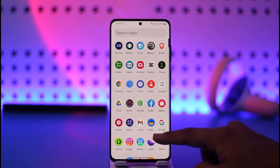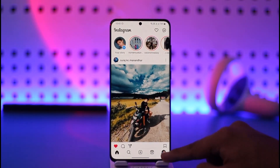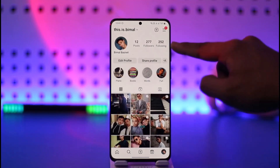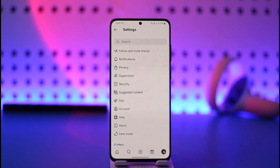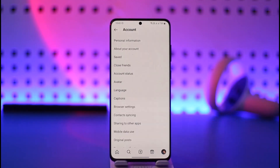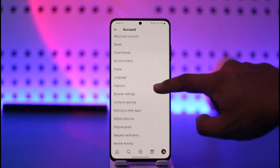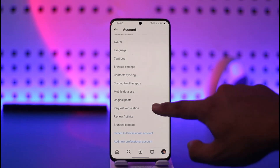In order to get the blue check, you have to apply for verification. First, launch the Instagram application, then tap the profile icon from the bottom right, then tap the three lines option from the top right-hand side, go to Settings, then select Account. Under the Account page, you'll find the option called Request Verification — tap on it.